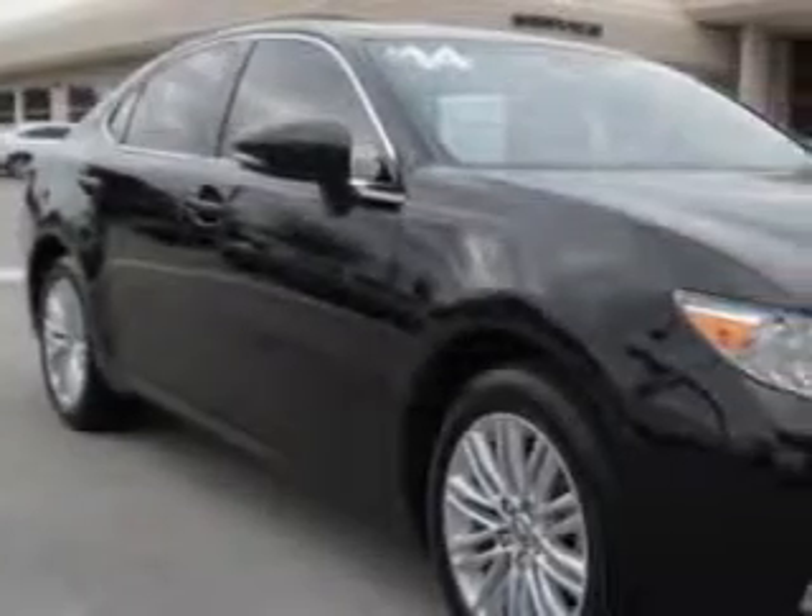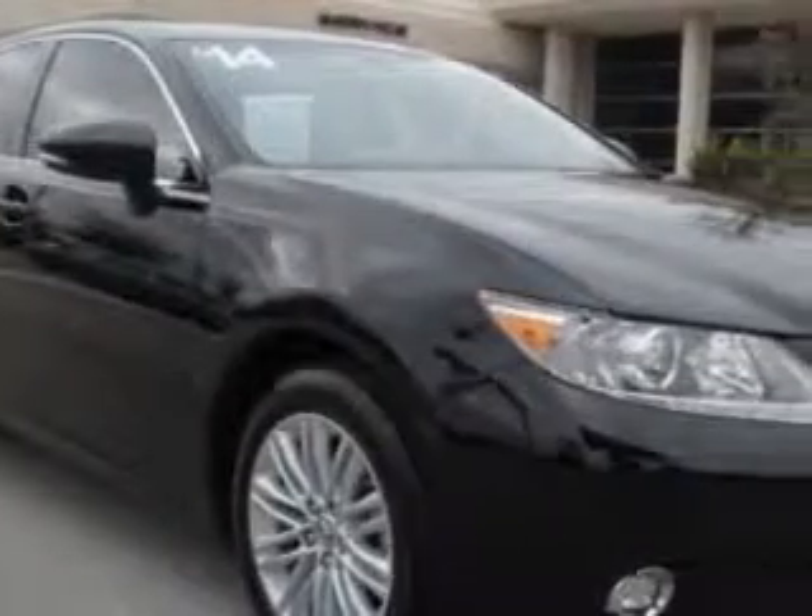Ready for the very best? Let Treasure Coast Lexus show you what luxury really means.